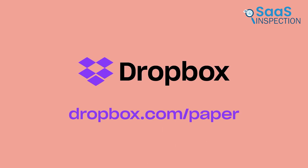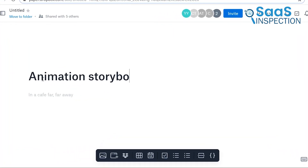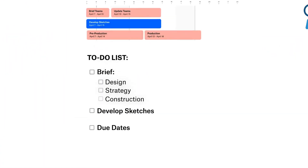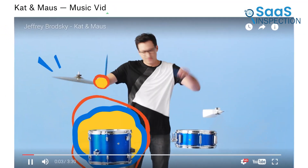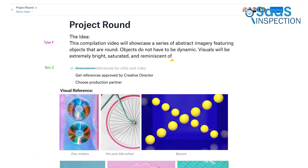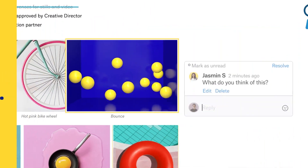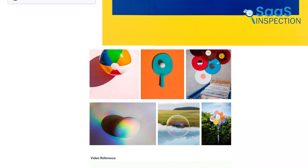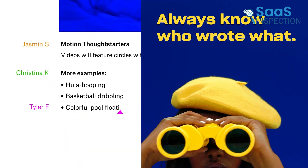Dropbox Paper simplifies collaboration by combining note-taking with file sharing. For instance, you can draft a project brief, tag your teammates, and assign tasks, all within the same document. It also lets you preview multimedia like YouTube links right inside the app, which adds convenience. While it's excellent for teams using Dropbox already, its lack of export options beyond PDFs may feel limiting. Still, if your focus is on real-time editing and easy file management, Dropbox Paper is a dependable choice for team projects or shared workflows.